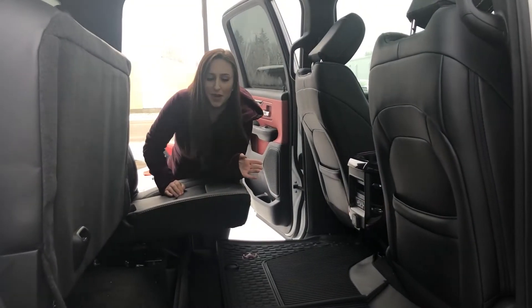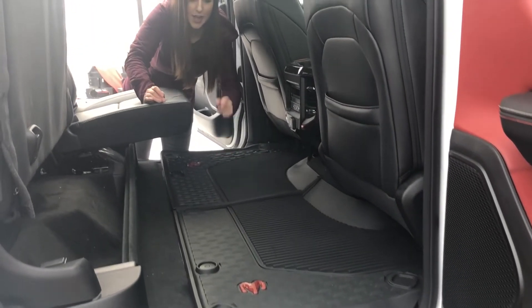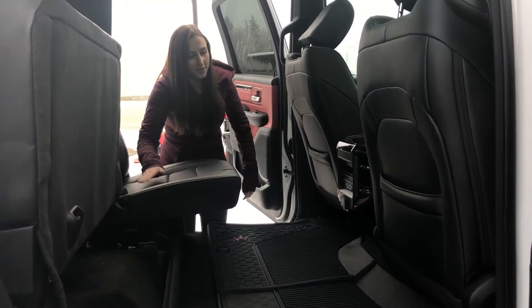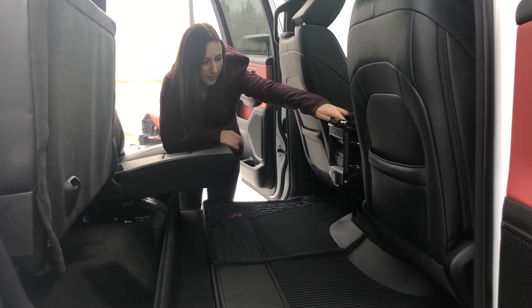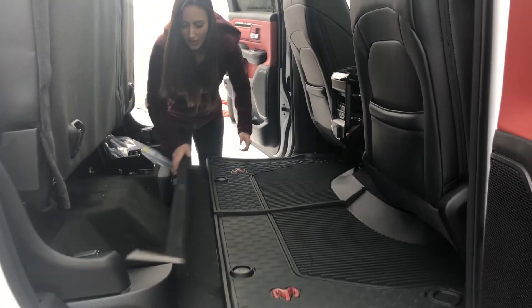In the back seat, you have a whole bunch of room. The floors are flat, and you have the nice floor mats up front factory. Under those, you're going to have the in-floor storage. You do have the full leather seats here, plus extra cup holders they added in the new body style trucks. Fold this up, and you'll have more storage underneath.